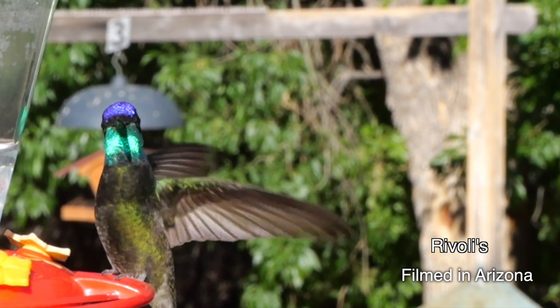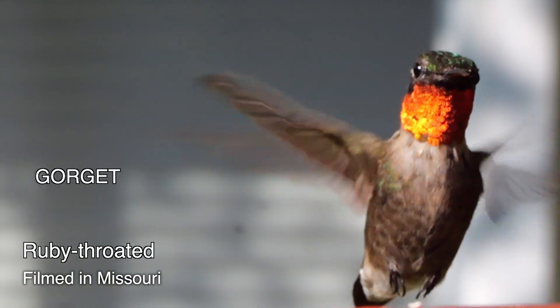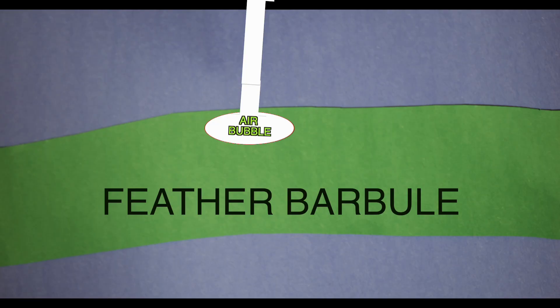If you're looking at, say, the throat — what's called the gorget — of a ruby-throated hummingbird in full sunlight, what you're seeing, multiplied tens of millions of times over, is a ray of light hitting an air bubble in a gorget barbule. Because of the bubble structure, it absorbs all the colors except red.